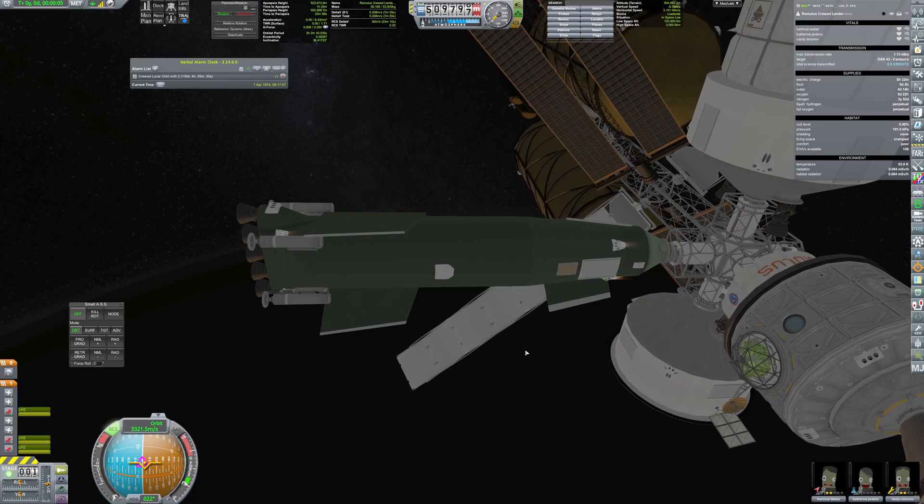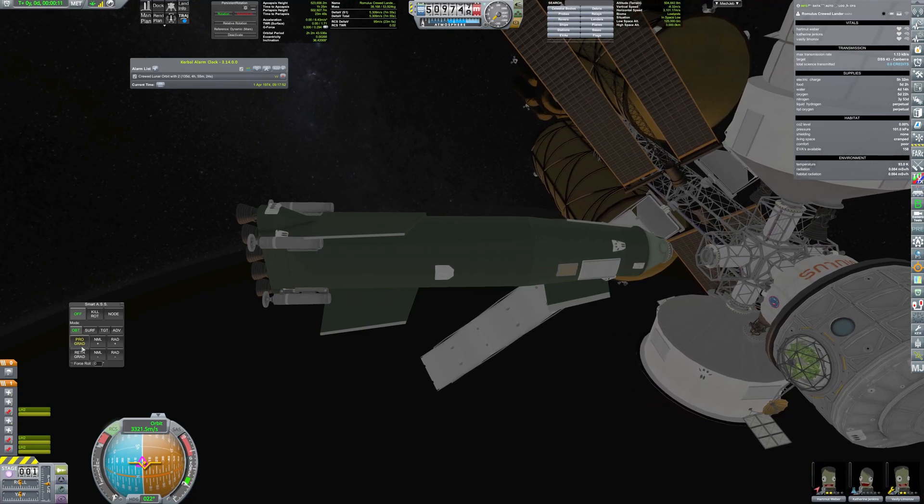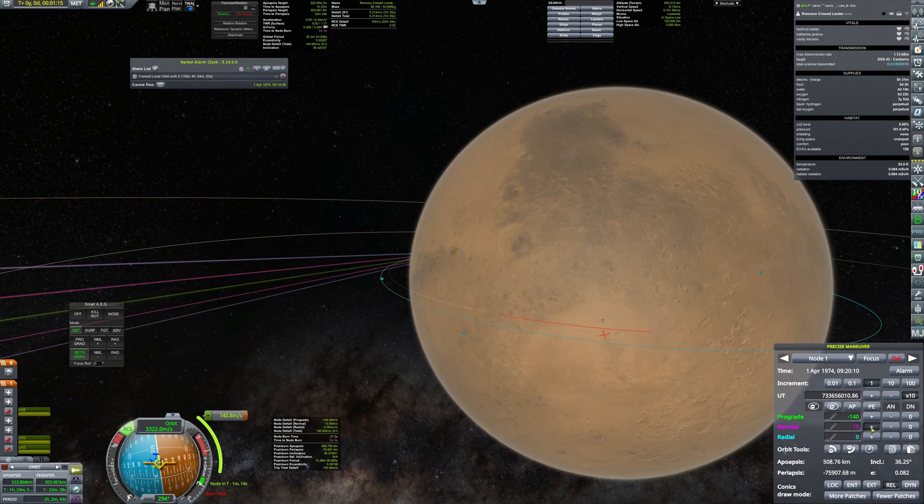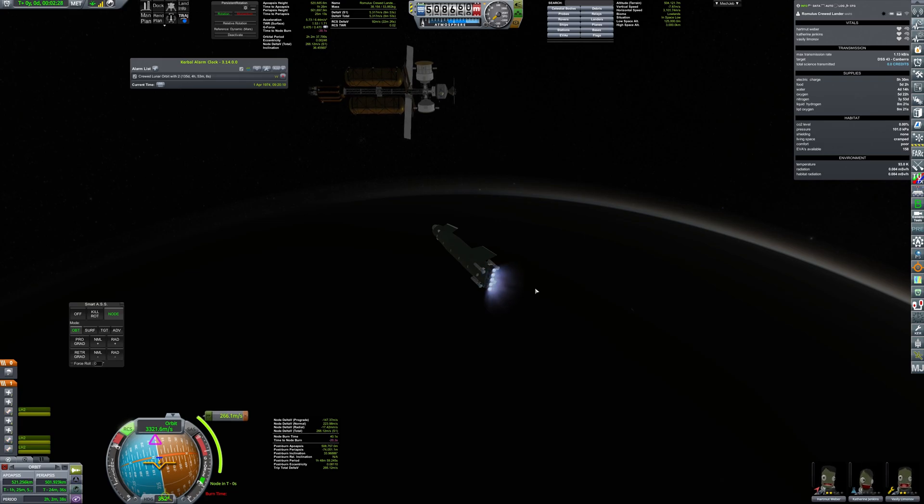Hello everyone and welcome back to Kerbal Space Program RP-1. In this video, a brave team of astronauts will finally make the first footsteps on the surface of Mars.